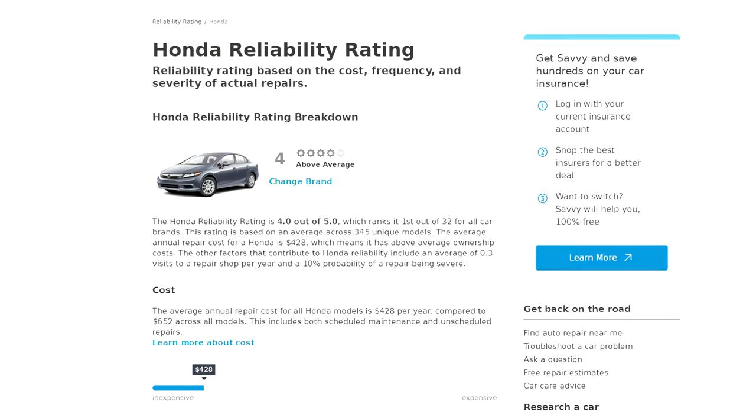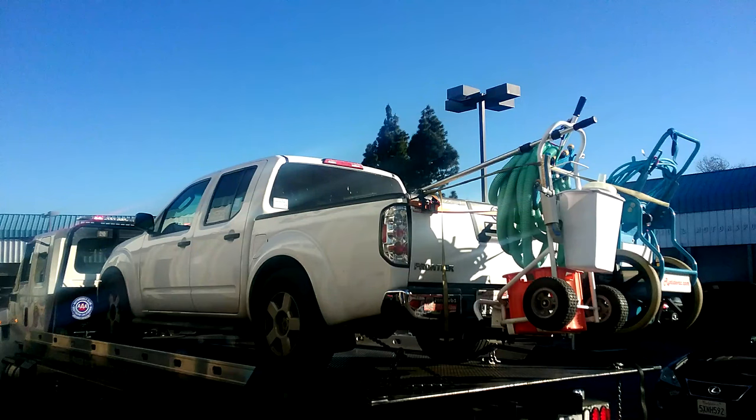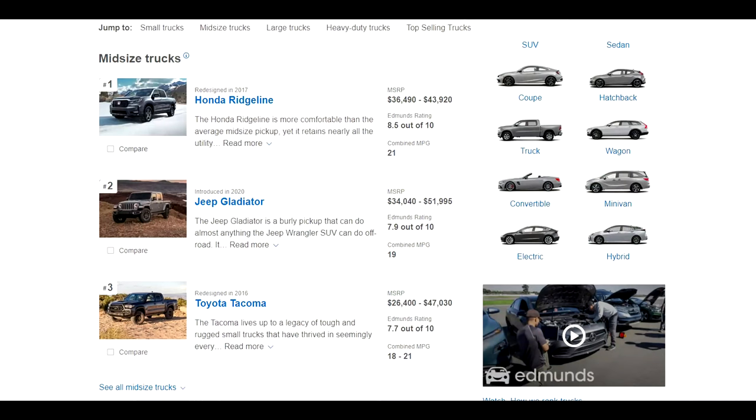Honda is the number one rated car manufacturer as far as reliability. With my Nissan Frontier, I had to change a lot of parts, get it towed a lot — it was breaking down a lot. Granted, I got it to 220,000 miles, but it was a real bear because of all the maintenance issues. I think the Ridgeline is going to hold up a lot better, because Honda is ranked number one, and this truck is actually ranked number one in its class.